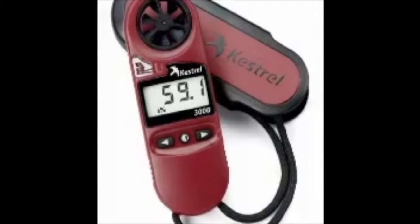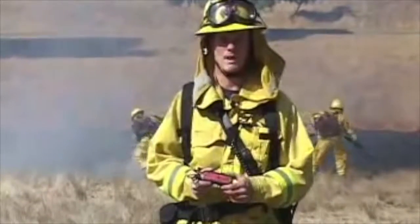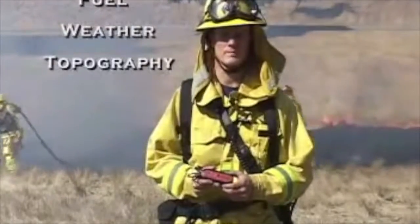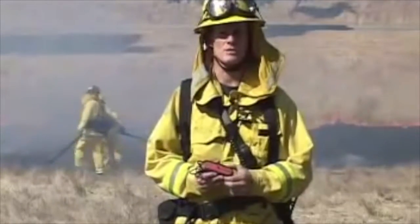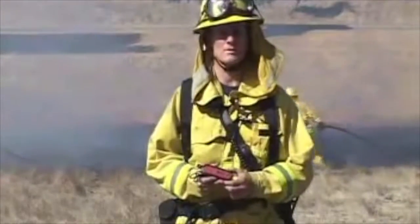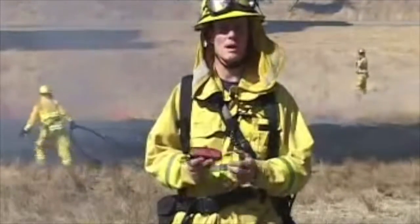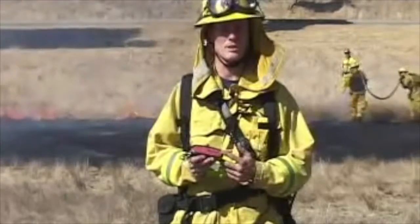It's a tool that we're going to be able to use and put into effect for wildland fire behavior. The three main factors in fire behavior for wildland fires are fuel, weather, and topography. Weather is something that's important to us because it changes. This is going to be a tool that although the battalion chiefs and the wildland officer carry, you may be called upon to use it and do weather readings for them. We're going to talk about the features, its operation, and how it's used.